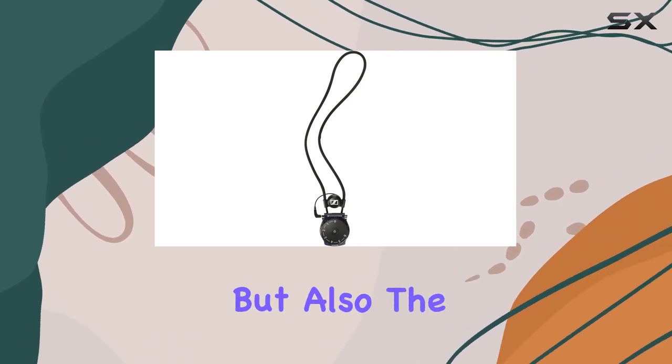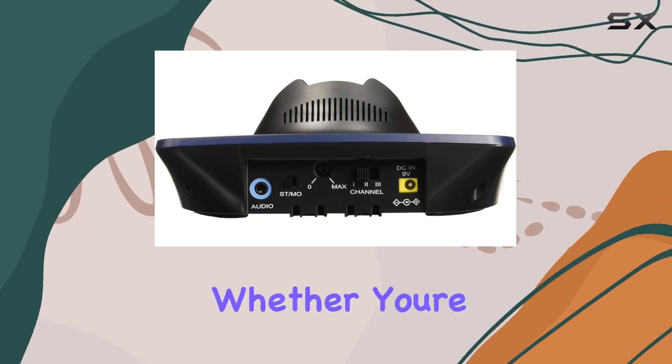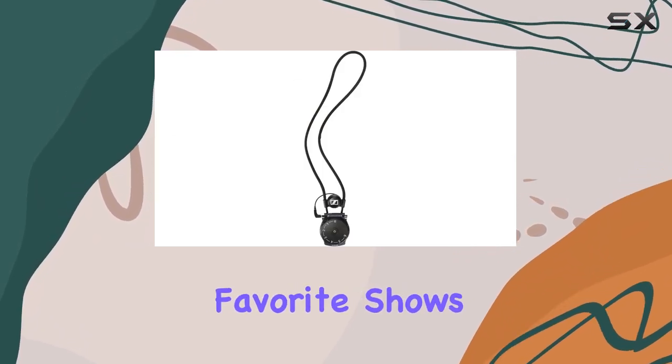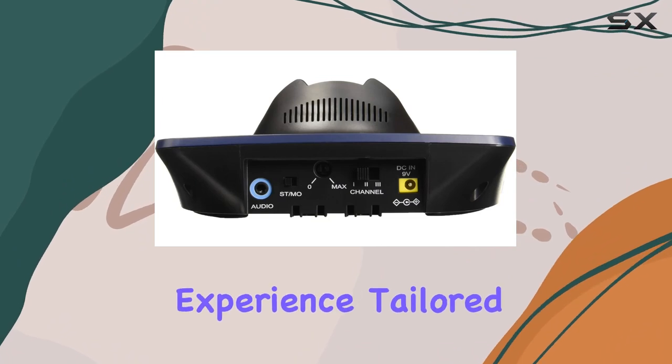The Sennheiser SET 840-S offers not only excellent sound quality but also the flexibility to enjoy TV audio without any limitations. Whether you're watching your favorite shows or movies, this wireless listening system provides an immersive experience tailored to your needs.